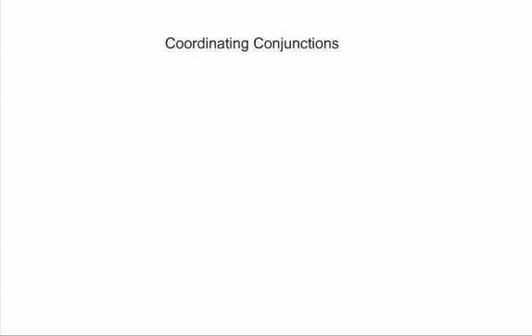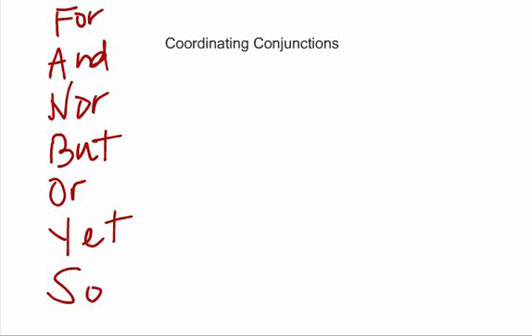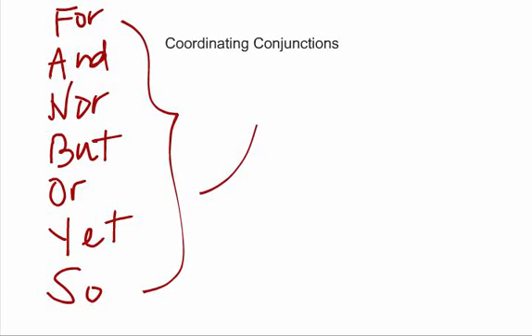You know what a comma is, that one's easy. But what is a coordinating conjunction? The easiest way to remember what coordinating conjunctions are is to think of the acronym FANBOYS: FOR, AND, NOR, BUT, OR, YET, and SO. All of these words are coordinating conjunctions. FANBOYS. Alright, so that one was easy.